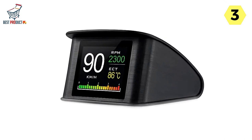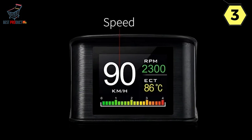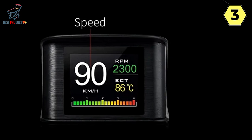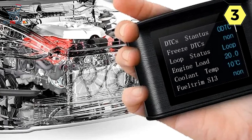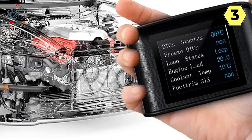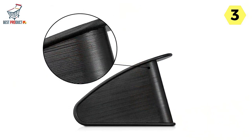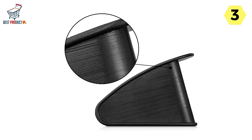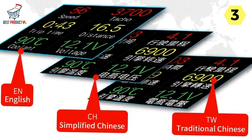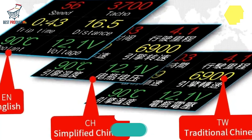Universal compatibility is a significant advantage of the Joycar Digital Speedometer — it works seamlessly with all types of cars, making it accessible to a wide range of drivers. In conclusion, the Joycar Digital Speedometer has become an indispensable part of my driving experience. Its real-time speedometer, versatile display modes, and comprehensive feature set have greatly enhanced my awareness and safety on the road. I highly recommend this product to any driver looking to upgrade their vehicle's dashboard.